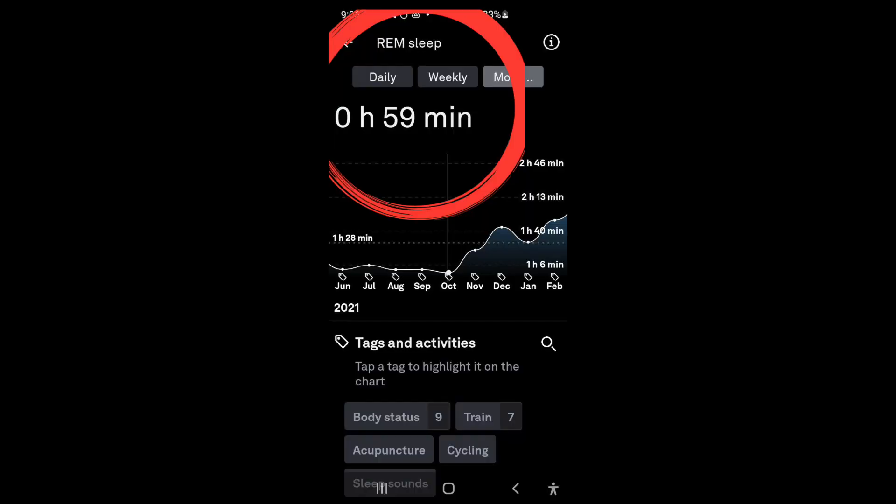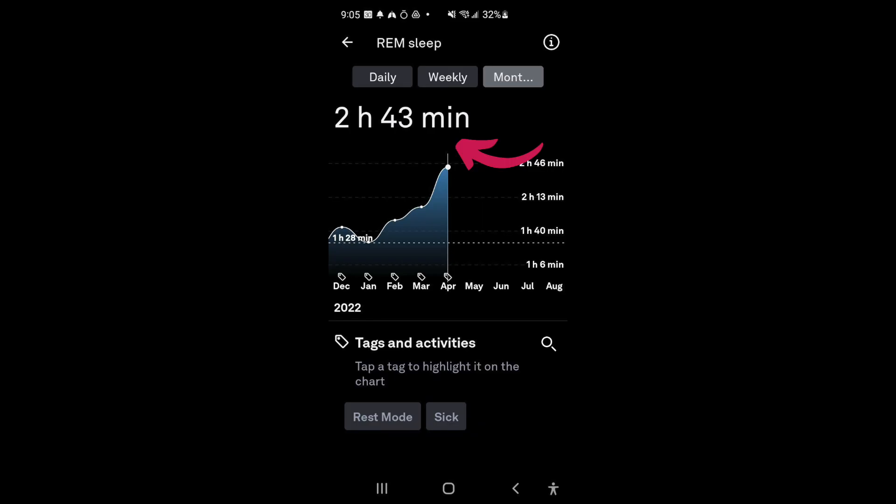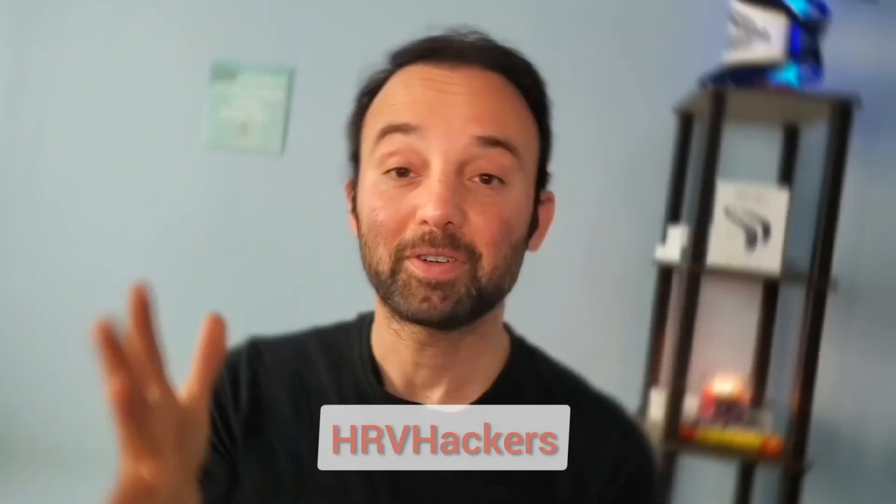In part 2 of this mini-series on how to improve your sleep, I'll be sharing a number of tips on how you can improve your REM sleep. We use research-based advice to improve our health and heart rate variability here at HRV Hackers. I would love to have you join me as a subscriber if you haven't yet.